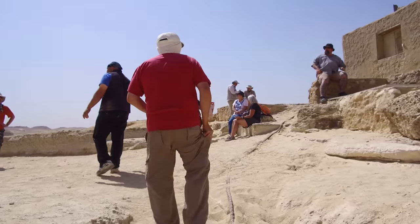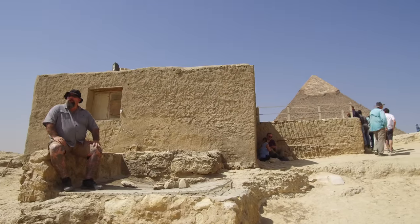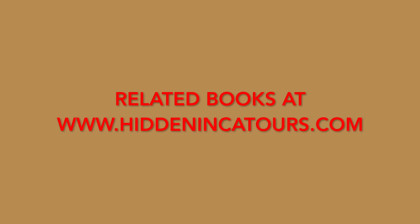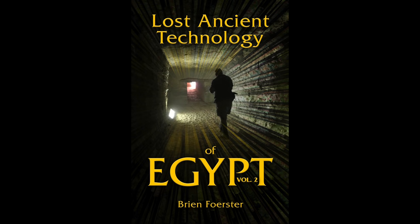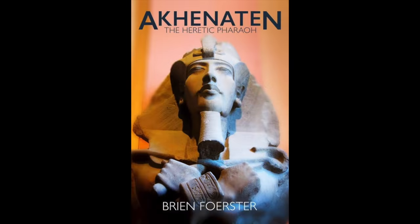So I hope you've enjoyed this adventure. We will definitely be going back to the Osiris shaft in April of 2019 on our very special tour, limited to 42 participants. These are related books at hiddenincatours.com and also amazon.com: Aftershock — The Ancient Cataclysm That Erased Human History; Lost Ancient Technology of Egypt; Lost Ancient Technology of Egypt Volume 2, which thoroughly covers the Osiris shaft; The Enigma of Cranial Deformation, co-written with David Hatcher Childress; and Akhenaten — The Heretic Pharaoh, truly an enigmatic and fascinating ancient person.